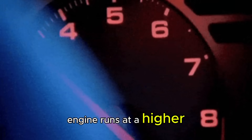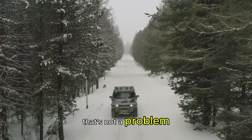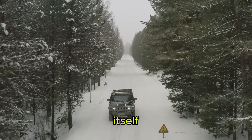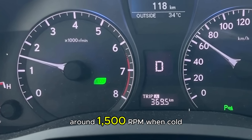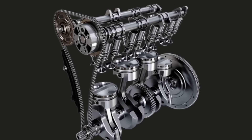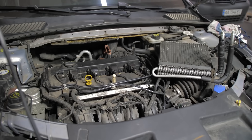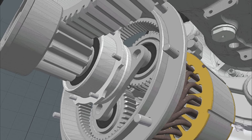Fourth, ever notice how your engine runs at a higher RPM when you first start it in the cold? That's not a problem — it's actually your car protecting itself. Your engine will idle at around 1,500 RPM when cold instead of the normal 800 RPM. This higher idle helps your engine warm up faster and prevents stalling while everything's still cold and stiff. It's like your engine doing its own warm-up exercises.